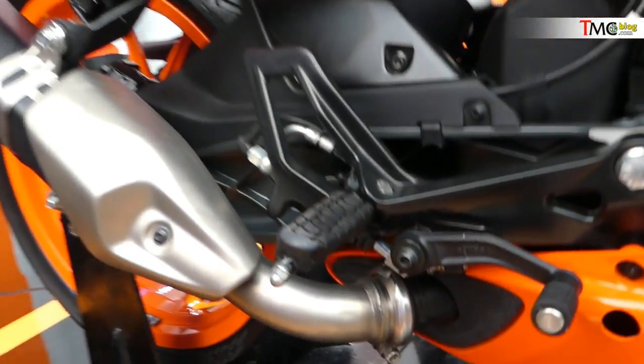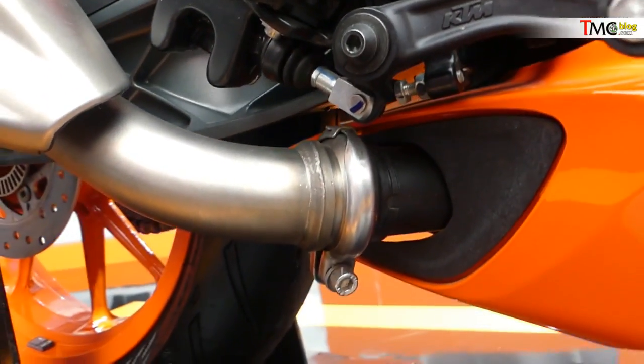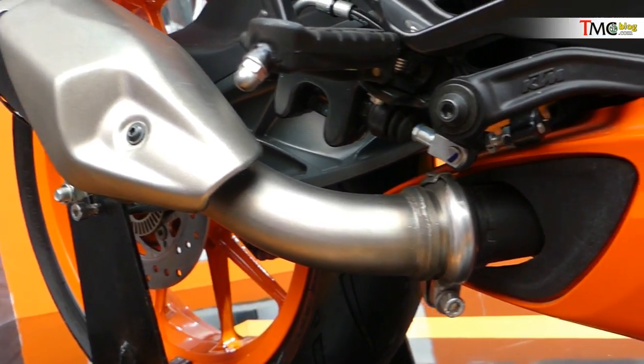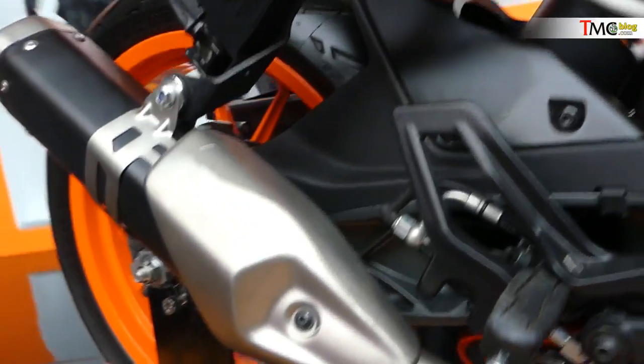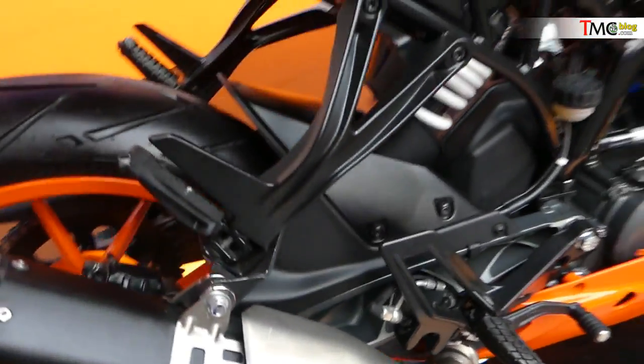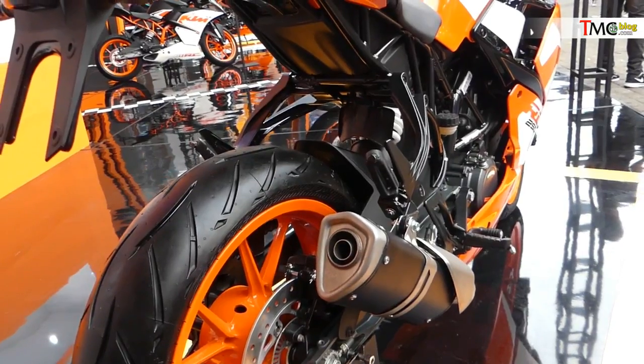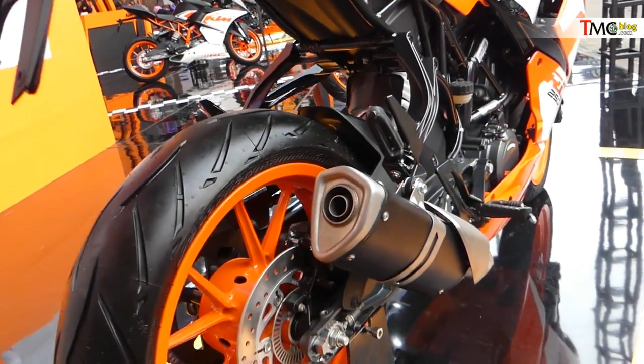Karena tinggal dibuka aja. Di bagian sini ada logo KTM-nya, lalu dicopot, lalu menggunakan leher muffler yang ukurannya sama, tinggal dipakai. Sekarang udah lihat sampingnya, sekarang kita akan coba dengerin suaranya.